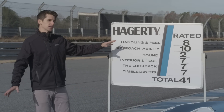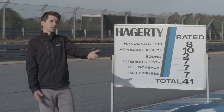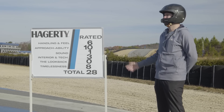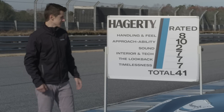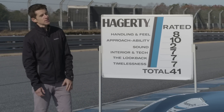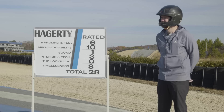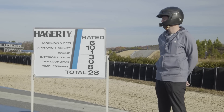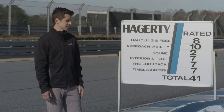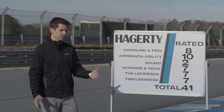Approachability: I give a 10, because people like me can drive it fast and people like you can drive it fast. I'm a 10 as well — if this is not a 10, I don't know what would be. Sound: I gave it a two because it sounds like nothing. I wanted to give it a zero but I was trying to be nice, so I gave it a one. At least it doesn't sound like it's going to break, but it doesn't sound like much.